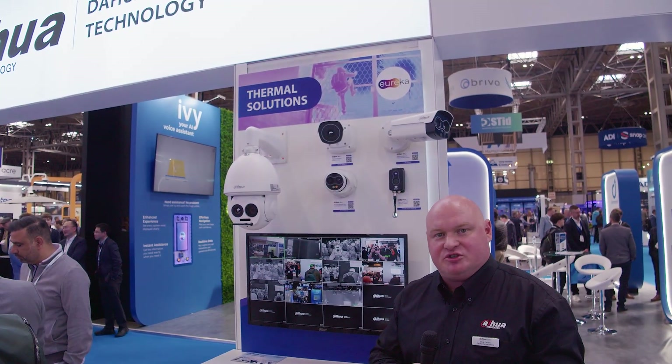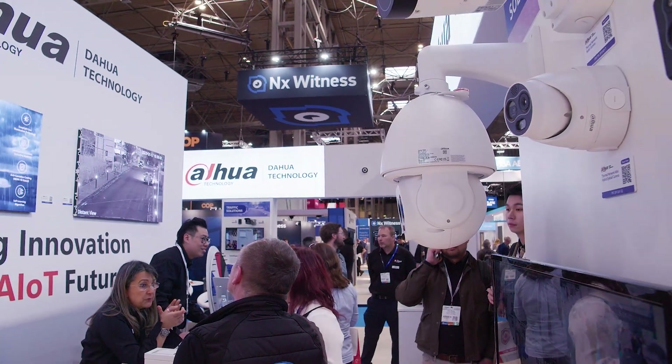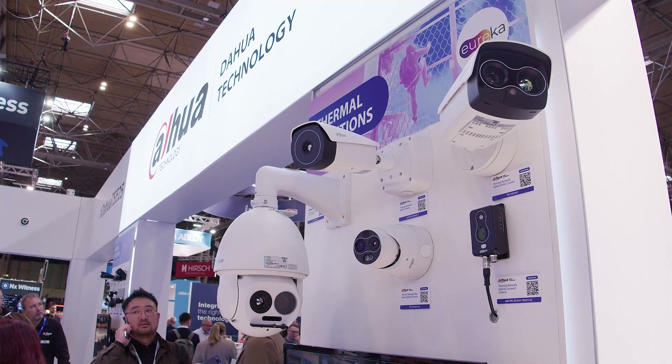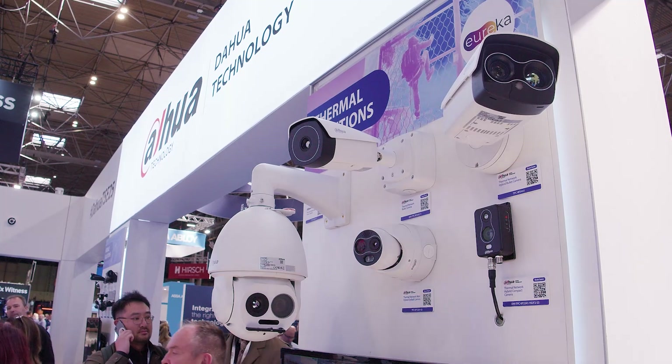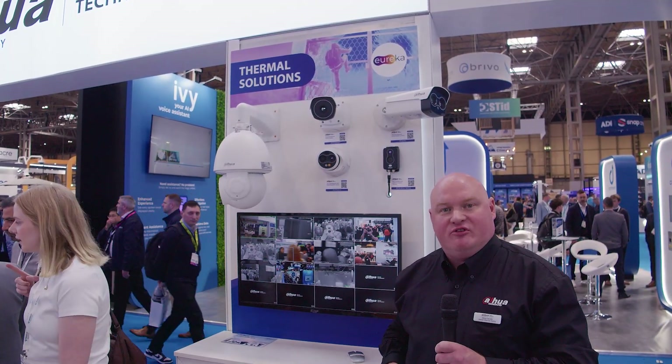Over to TPC — thermal protocol cameras. We have a full range here: the thermal PTZ, long-range perimeter protection, fire detection, heat detection, and the Eureka model. Everything is available to see over on the thermal pod.